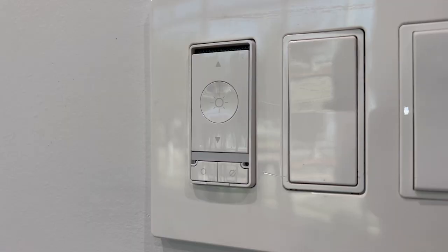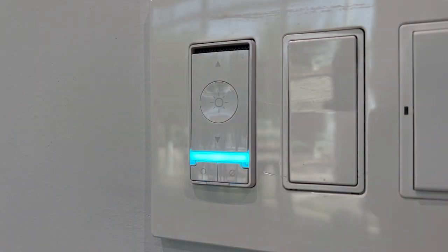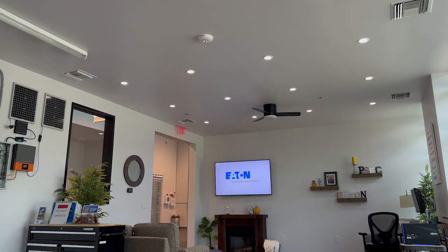Here I'll show you. Alexa, turn off the light.